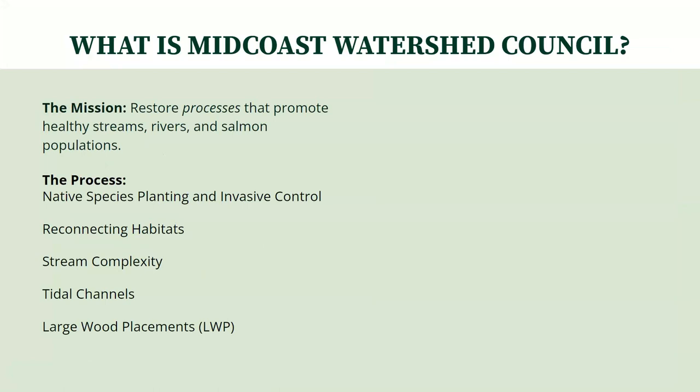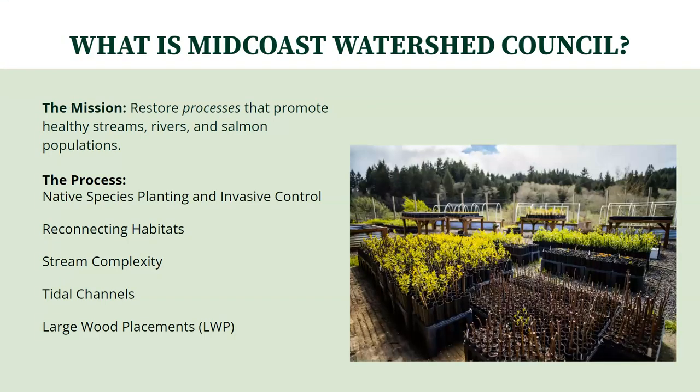The first of these processes Midcoast has been working on is the planting of native species and invasive control. This is a photo of Midcoast's native plant nursery up Beaver Creek. Midcoast works in collaboration with state parks to plant and care for this nursery during the summer, as well as using plants in projects throughout the winter.